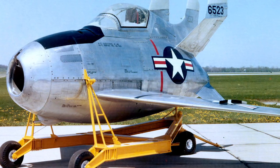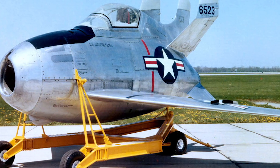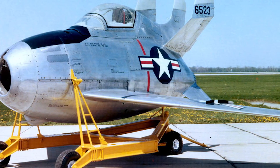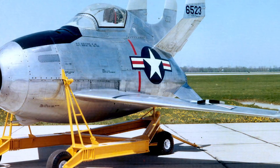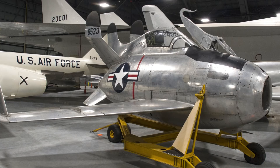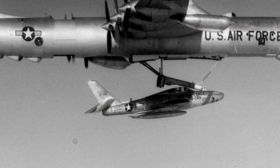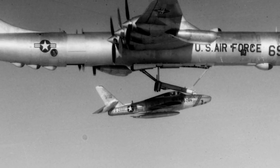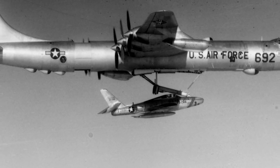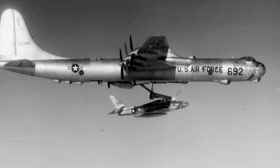Thankfully for aviation enthusiasts everywhere, these aircraft did not go to the scrap heap. The first prototype is on display at the National Museum of the United States Air Force in Ohio, and the second is on display at the Strategic Air and Space Museum in Nebraska. Their survival can partially be owed to their extreme uniqueness, but also to the fact that lessons learned from their development were applied to the Republic RF-84K Thunderflash, which itself saw limited use as a parasite reconnaissance aircraft as part of the FICON programme. But that is a story for another day. As always, thank you all very much for watching, and I'll catch you all next time.